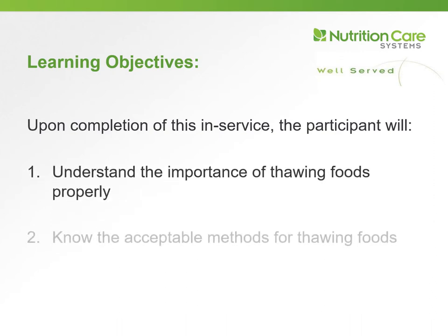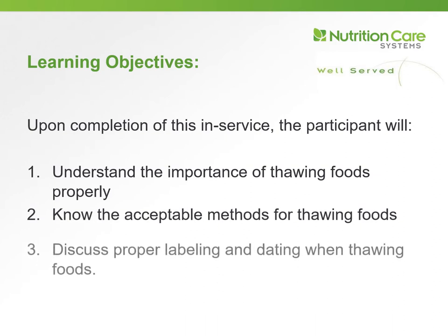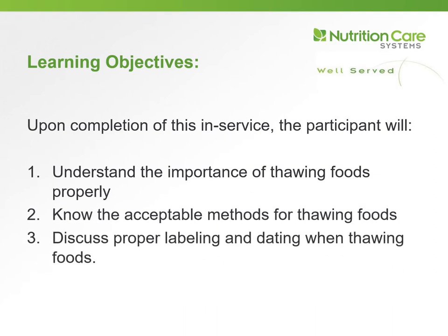On completing this in-service you will be able to: number one, understand the importance of thawing foods properly; number two, know the acceptable methods for thawing foods; and number three, discuss proper labeling and dating when thawing foods.